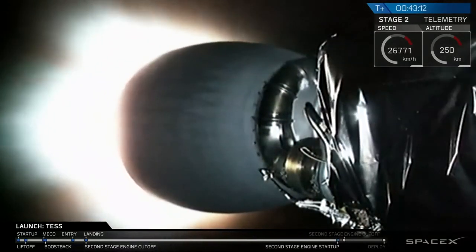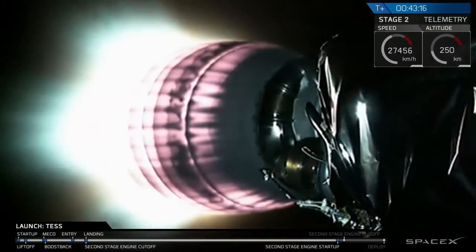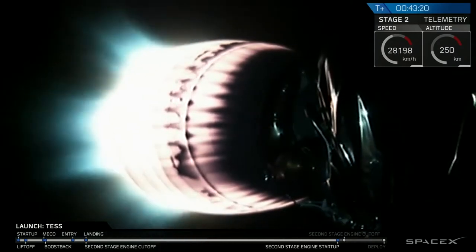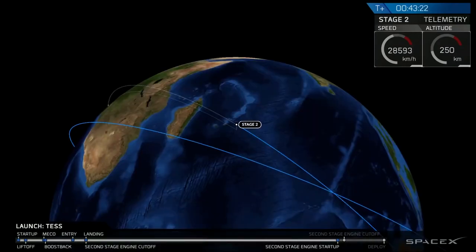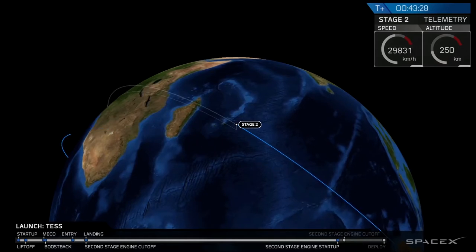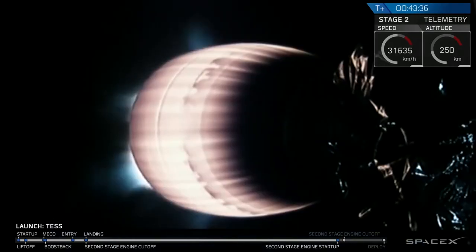We have reignited the second stage and this burn is going to last for about a minute. This is raising the apogee of our orbit so that we can drop TESS off at a place where it can properly begin to perform its own orbit-raising maneuvers to get it to the point where it can perform its lunar flyby.